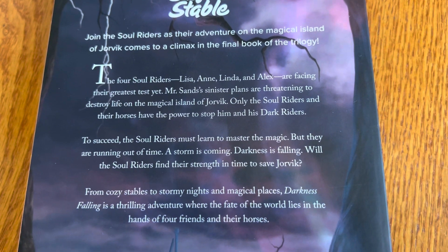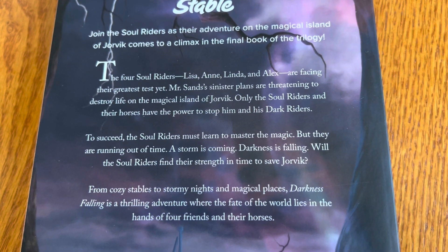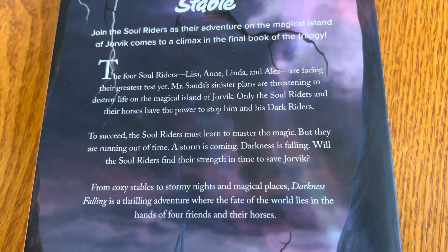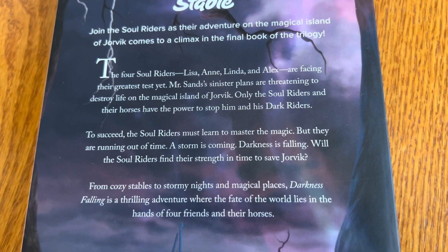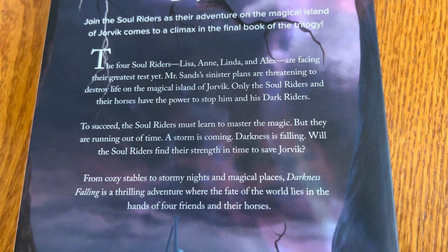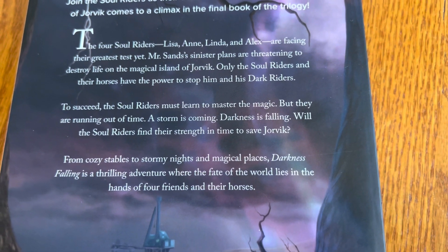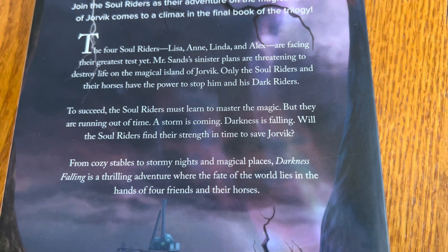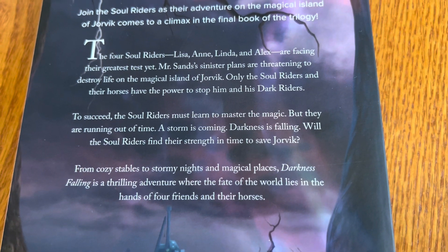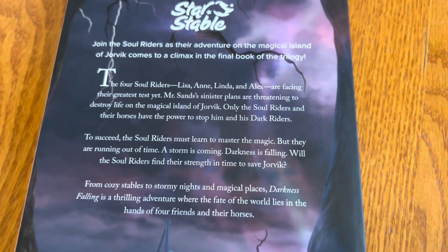There are four Soul Riders: Lisa, Anne, Linda, and Alex. Mr. Sand is threatening to destroy life on the magical island of Jorvik. Only the Soul Riders and their horses can stop him and his Dark Riders — so everyone's on horseback. The Soul Riders need to master the magic, but they're running out of time. It's like a storm is coming, darkness is falling.